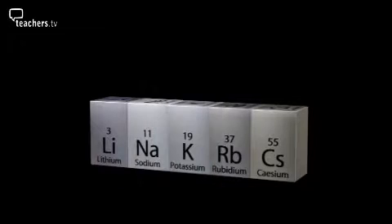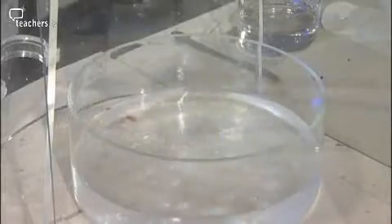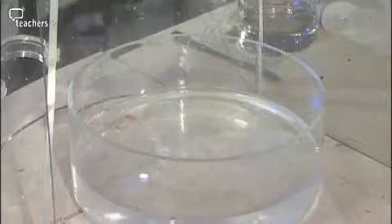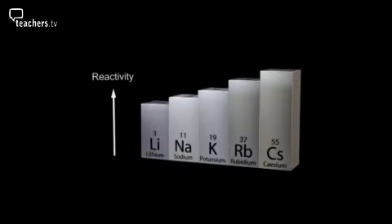This is sodium — the reaction with water produces so much heat that it's melting the sodium. And this is potassium — in this case, the gas ignites as well. Any bets on how rubidium will react with water? And finally, here's cesium. There's no doubt that as we go down group one, reactivity increases. Lithium is reactive, but cesium is extremely reactive.